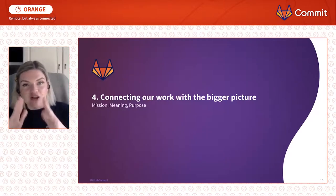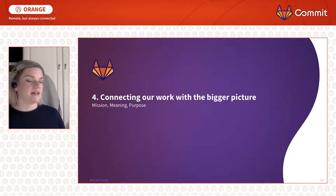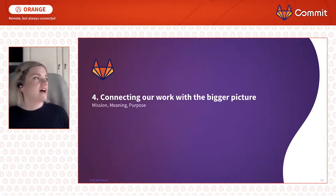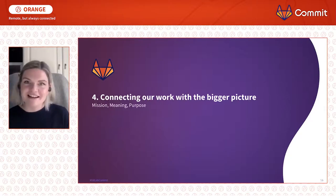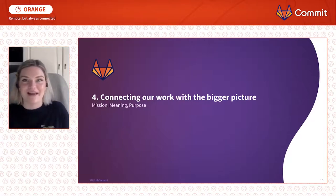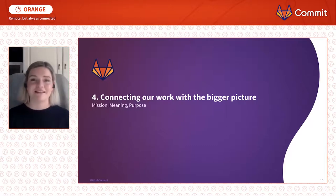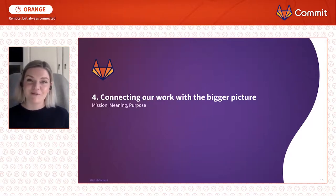We're getting to the top of the pyramid now — connecting our work with the bigger picture. This is about mission, meaning, and purpose. This comes from a very personal reflection of the last four months where, stuck in these four walls, I've sat here and thought, what am I doing? How am I contributing to this world that seems so strange and full of chaos? Work is such an important part of my identity — I spend however many hours a day doing this, sometimes more hours than I'm sleeping, and I want it to be worth something. I want to feel like I'm contributing.